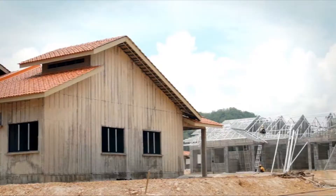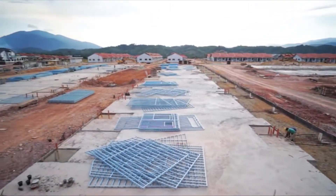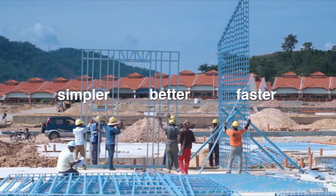Competition and innovation in the construction industry has driven manufacturers to produce practical, simple-to-handle, better and faster-to-install products.